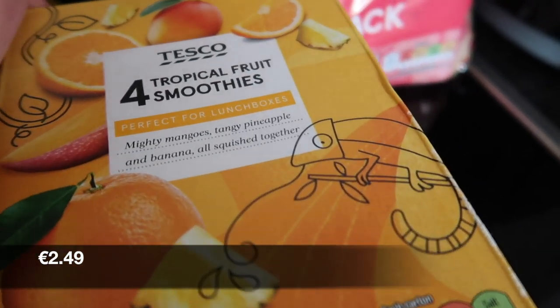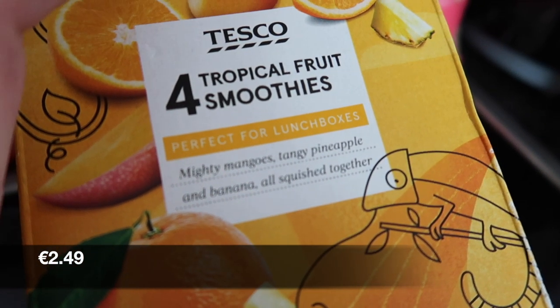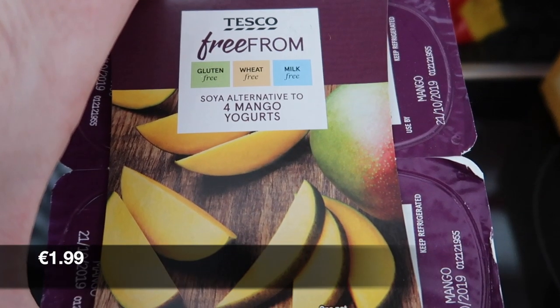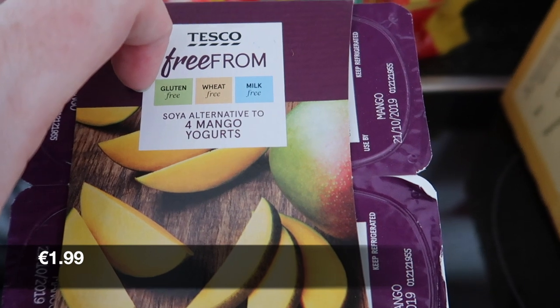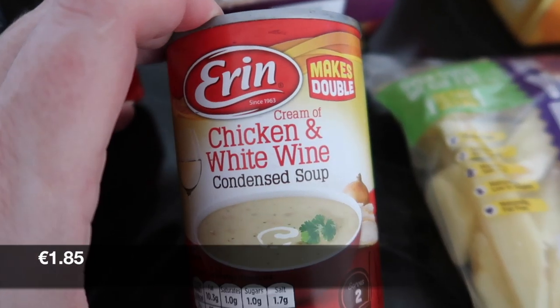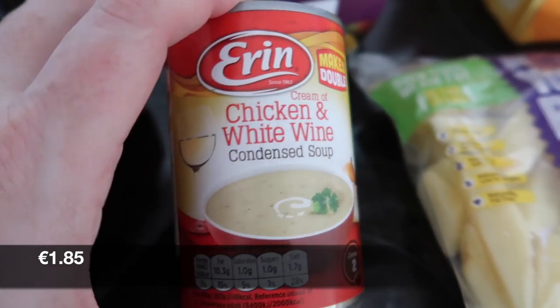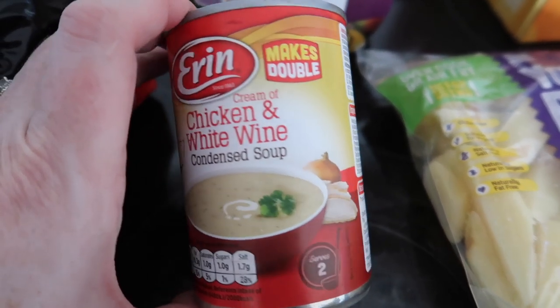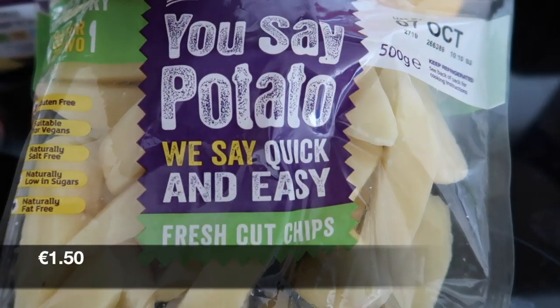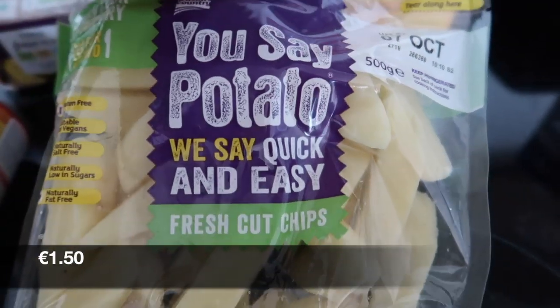We have a 4-pack of smoothies — mango, pineapple and banana. We then got some mango yogurts; these are free from wheat and milk. Then we got some Erin chicken and white wine condensed soup for the vol-au-vents that I make. I got one packet of potatoes — the fresh cut chips.